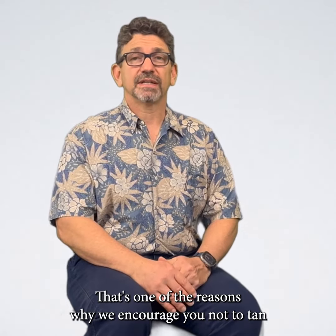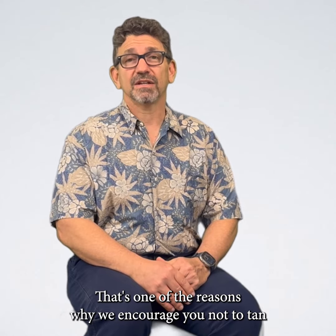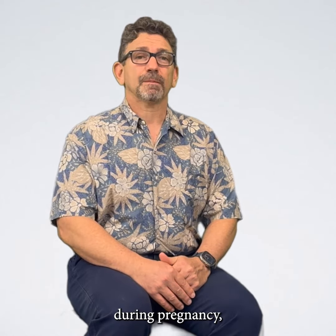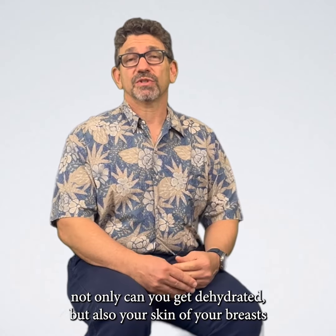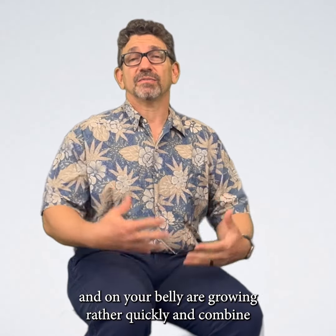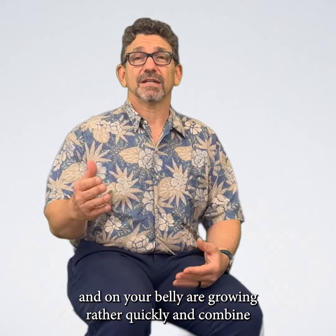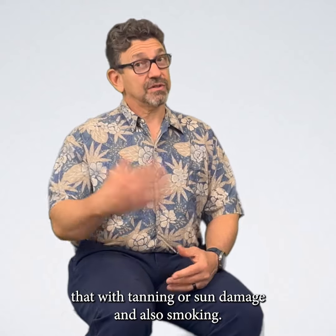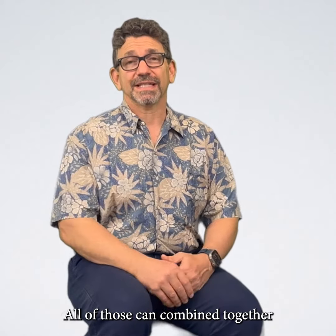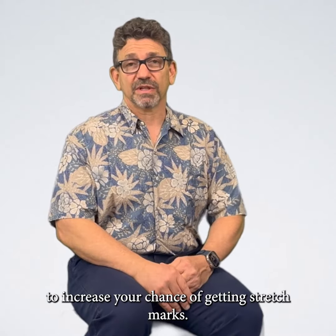It's one of the reasons why we encourage you not to tan during pregnancy. Not only can you get dehydrated, but also your skin on your breasts and belly are growing rather quickly, and combine that with tanning or sun damage and also smoking — all of those can combine together to increase your chance of getting stretch marks.